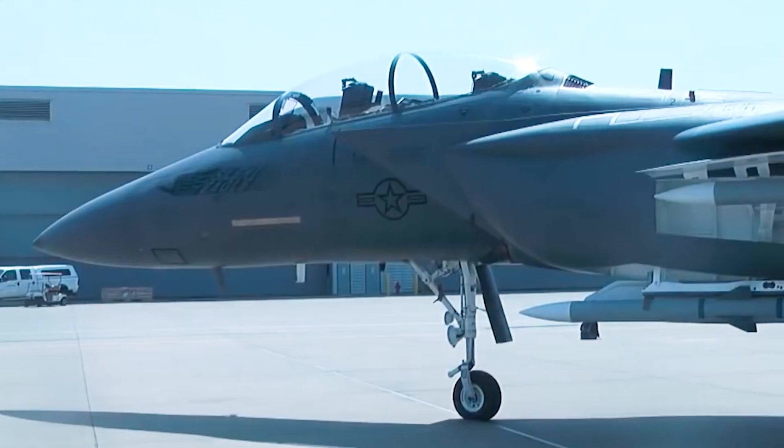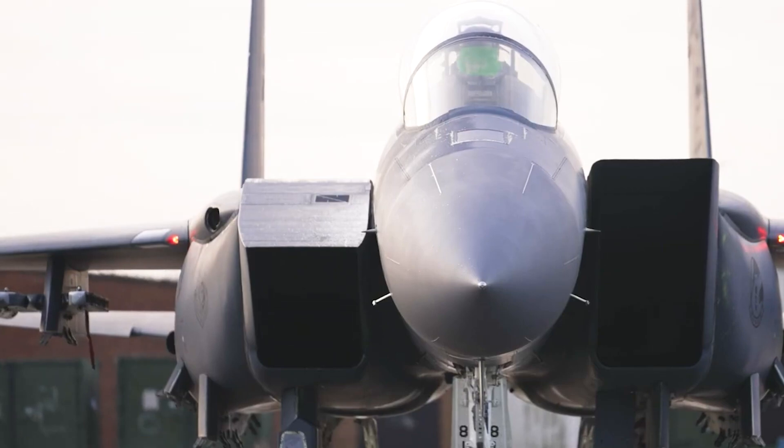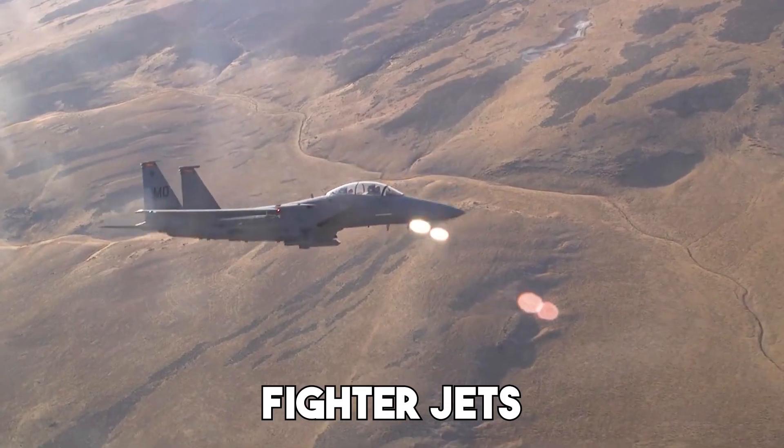So what exactly makes the Silent Eagle special? Let's dive deep into this sleek jet's design, features, and mission profile. From Eagle to Silent Eagle — the F-15 Eagle has long been one of the most successful fighter jets ever made.